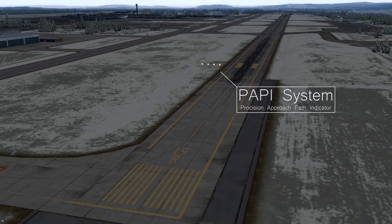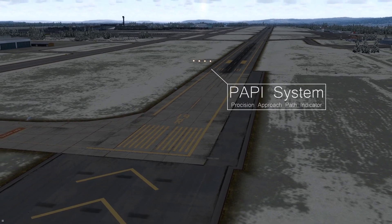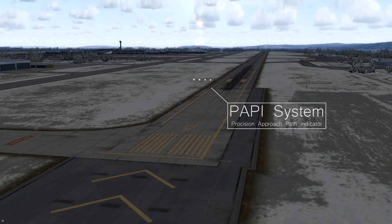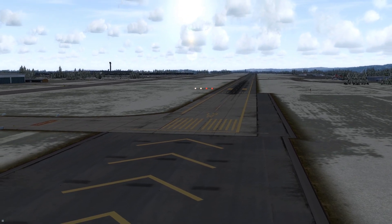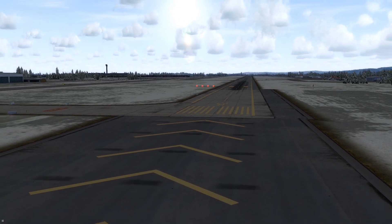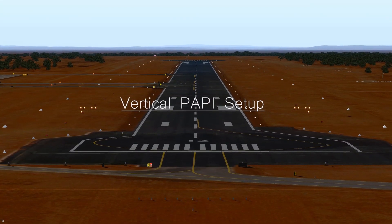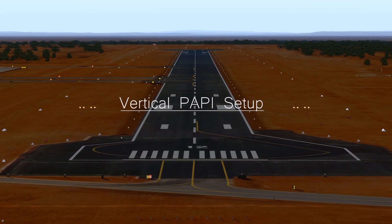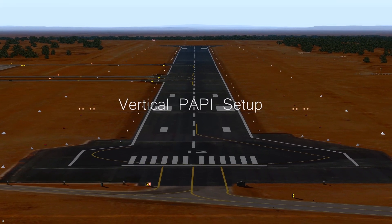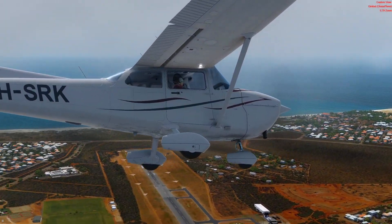Lastly, we have PAPI lights. PAPI stands for Precision Approach Path Indicator. It's a system of lights which shine in your direction as you come into land, split into red and yellow lights. If you have two red and two yellow, you know you are on the right glide path. If you have more yellow than red, you know you are above. And if you have more red than yellow, you know you are below the glide path. It might sound technical, but when you get in the air and test it out, it makes sense.